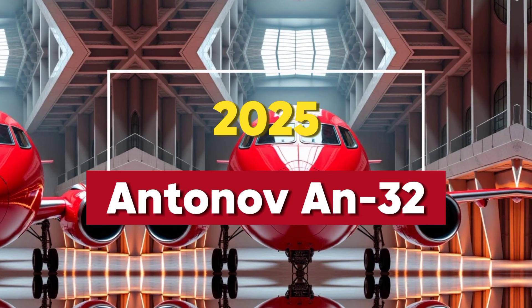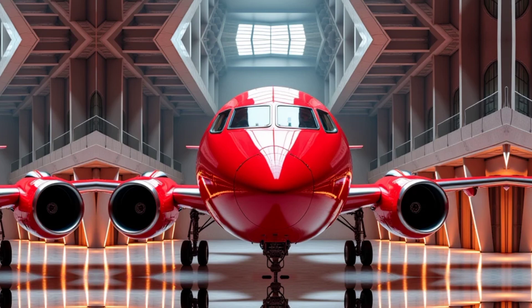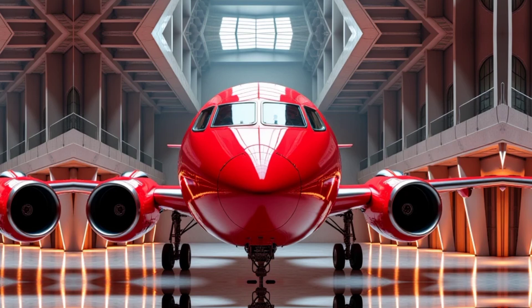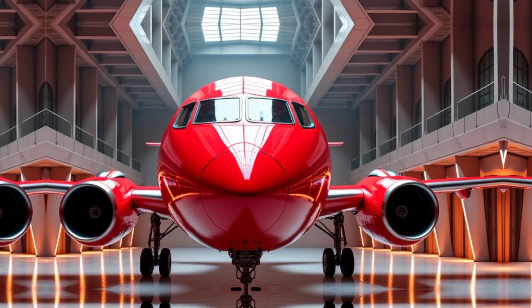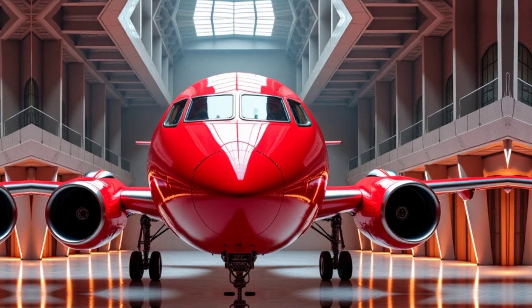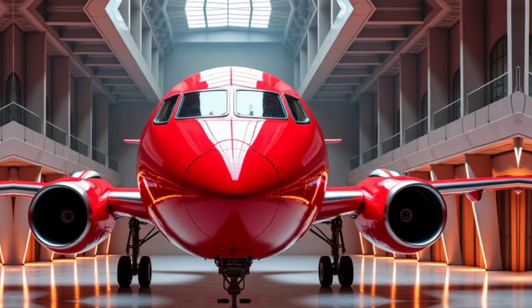The Antonov An-32 is a twin-engine turboprop transport aircraft developed by the Ukrainian company Antonov. Designed as an improved version of the An-26, it features enhanced power, increased payload capacity, and the ability to operate in extreme conditions. The aircraft first flew in 1976 and has since been used by numerous air forces and civilian operators worldwide. Its versatility and rugged design make it a reliable choice for military and humanitarian missions.